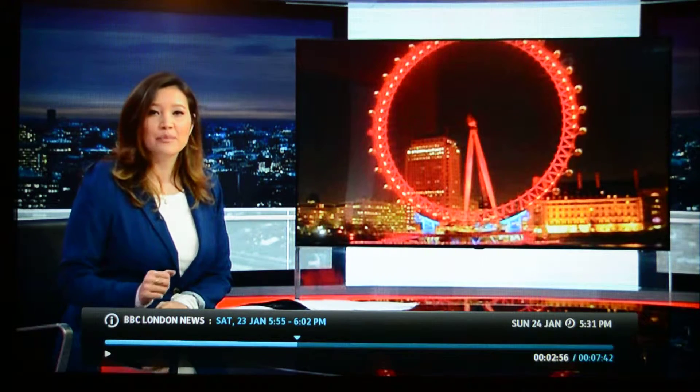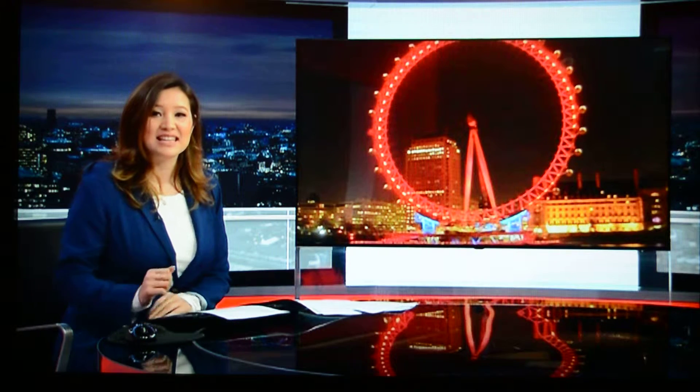It was expected to be a temporary structure to celebrate the millennium, but the London Eye is now in its 16th year, and after weeks of engineering works, it's now back in action as Sarah Harris reports.